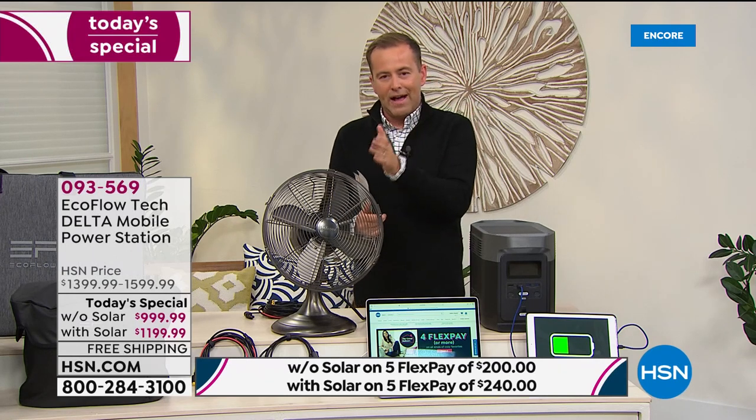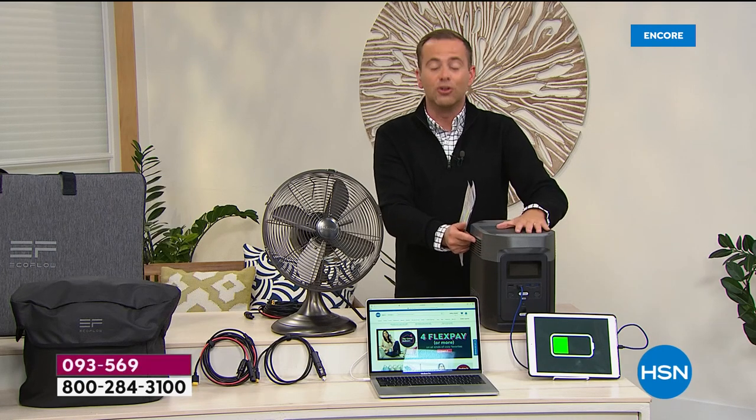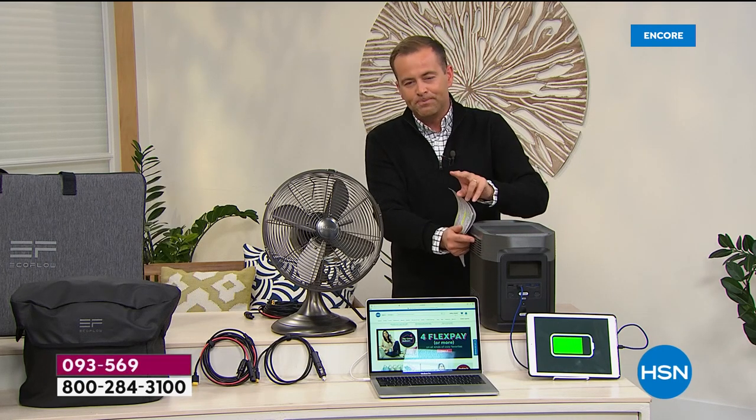We've had a lot of requests over the past six to nine months for items like this, especially the Delta from EcoFlow. Our value tonight — we're putting forward two options. Option number one is just the EcoFlow Delta: you get it home by itself and you are good to go. Option number two is going to be the EcoFlow with the solar panel.